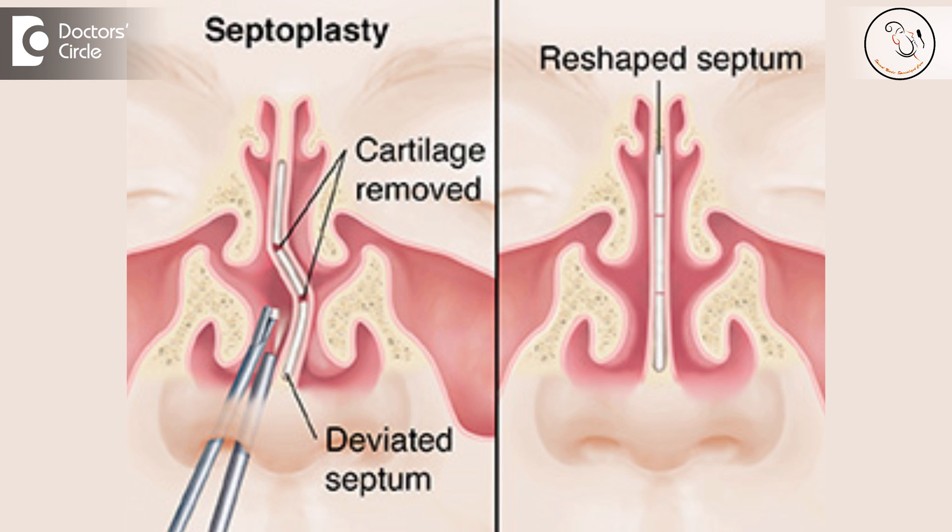The other situations where we do recommend deviated nasal septum surgery are as an access surgery. Sometimes we need to do surgeries in the part of the nose quite at the back using an endoscope, and if you have a deviated nasal septum that would come in the way. So to get access to that area, we may have to do a septoplasty or a septal correction to reach that area.